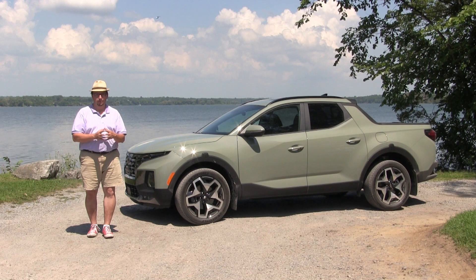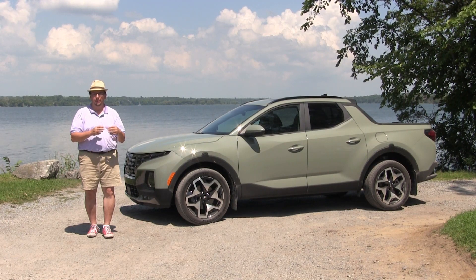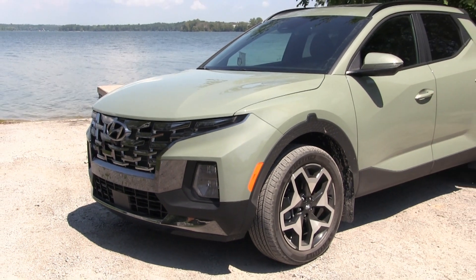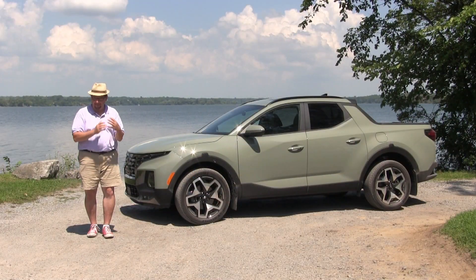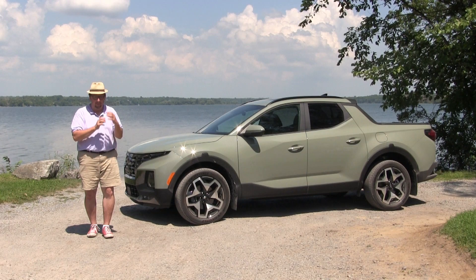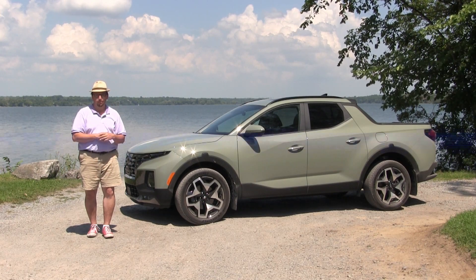In North America there has really over the past few years become a sameness with respect to the type of vehicles we're buying and what's being offered by automakers. So when something comes along that is completely different in design, it's going to get noticed. That's what I have here beside me — an all-new design specifically created for North America. It is the 2022 Hyundai Santa Cruz.